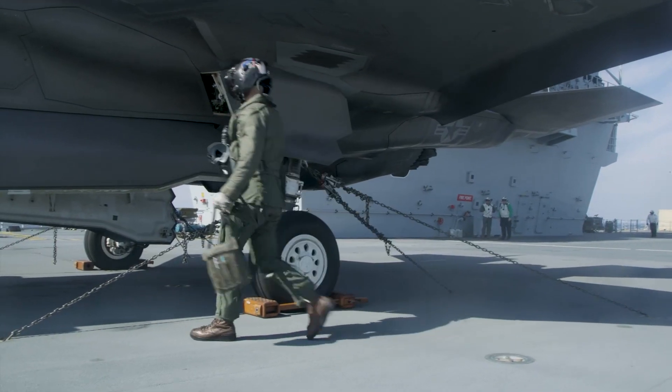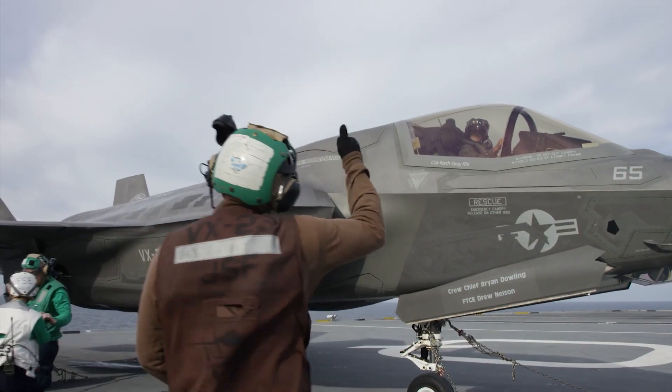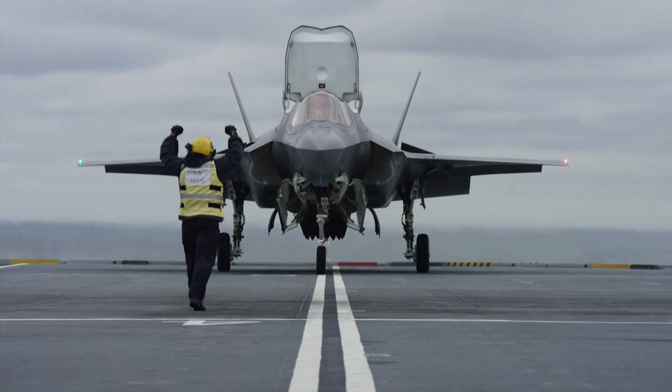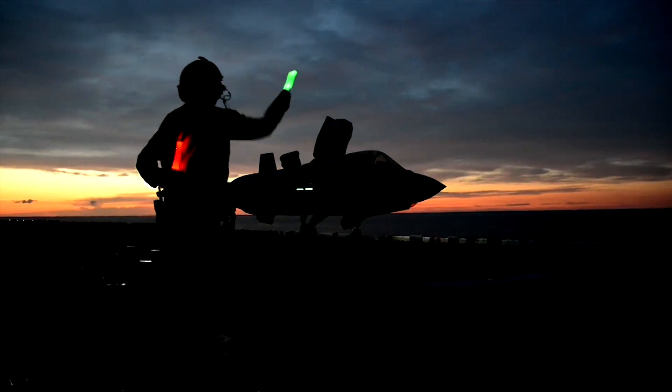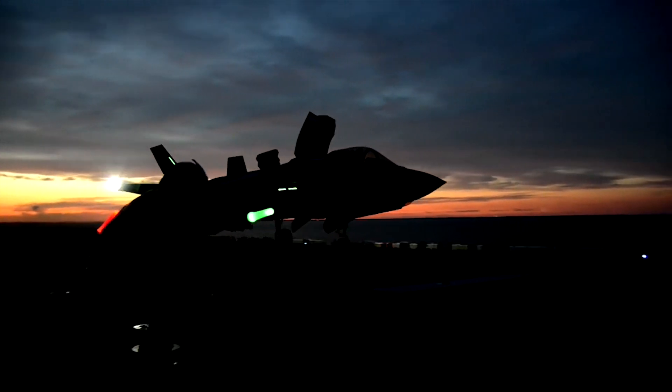The F-35B carries an internal 4-barrel 25mm rotary cannon. Other weapons can be stored internally or carried on external pylons. The F-35B can equip just about every aircraft-mounted weapon, giving it true multirole capabilities.